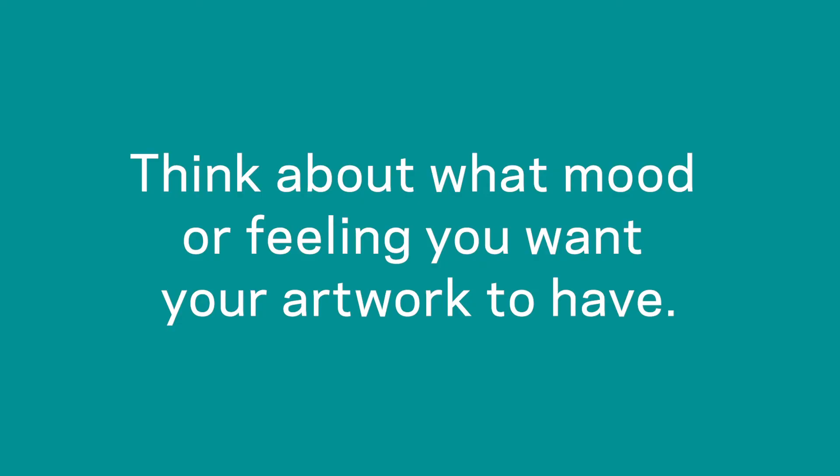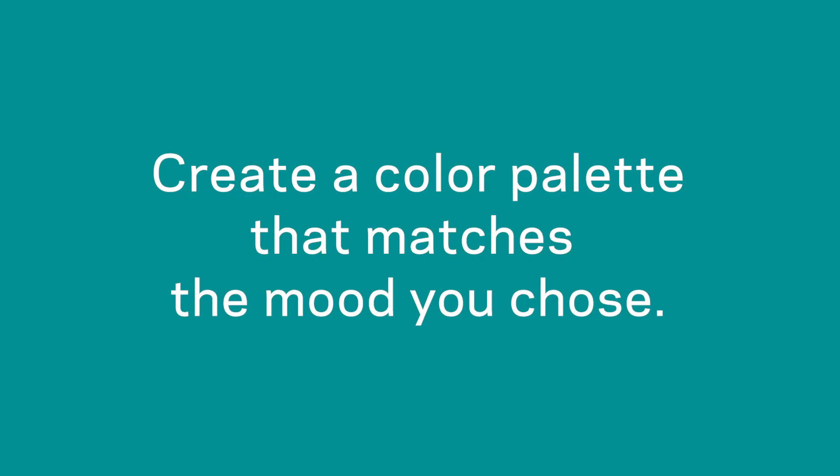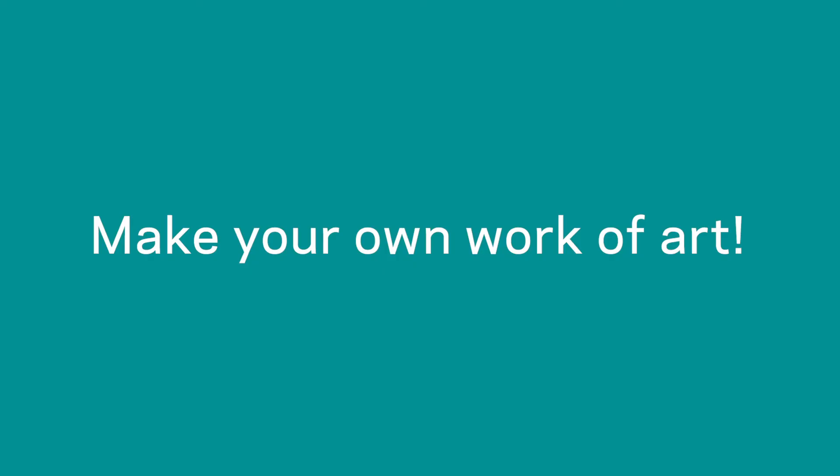Now it's your turn. First, think about what mood or feeling you want your artwork to have. You can make an artwork that is happy or sad or lonely or confused or surprised — anything really. Second, once you have decided on your mood, use your colored pencils, markers, or crayons to create a color palette that matches the mood you chose. You can look back on our notes we made during this tour for ideas or for inspiration. Third, make your own work of art. Use the colors you included in your color palette to create a work of art that has the mood that you chose in the first step. Think about how the shapes and positions of these colors affect the mood as well.